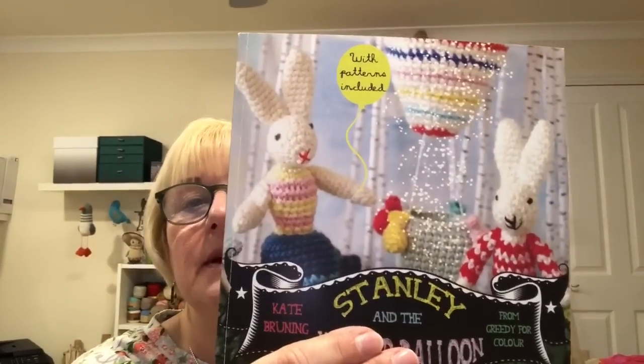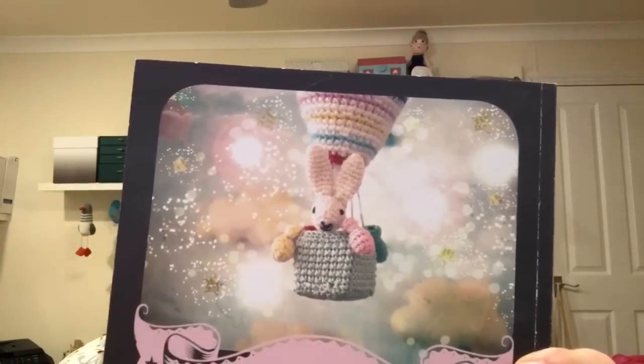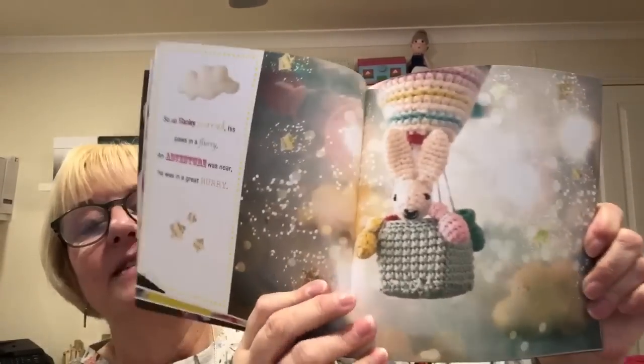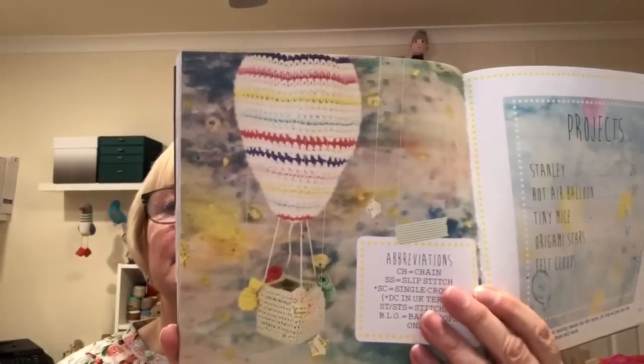Then this book is from the same lady, Kate Brunting, and it's called Stanley and the Hot Air Balloon. Just so adorable — look at the little rabbit in the hot air balloon. I'd like to make this. Here's the rabbit — very, very simple but adorable. And I want to show you the hot air balloon. There's a story in it — it's a story book. There is Stanley and the hot air balloon. I'd love to make that. I'm going to put these two books to one side and make them my mission. These two are definitely going to get done.